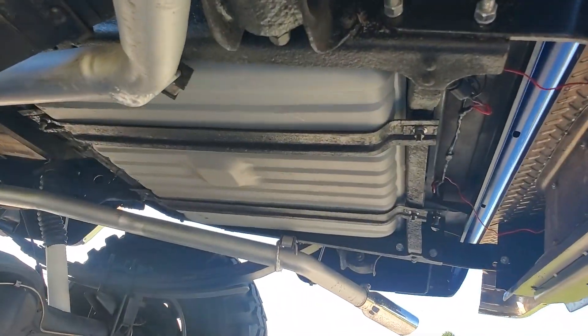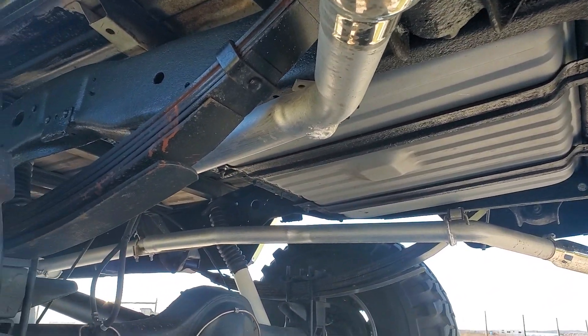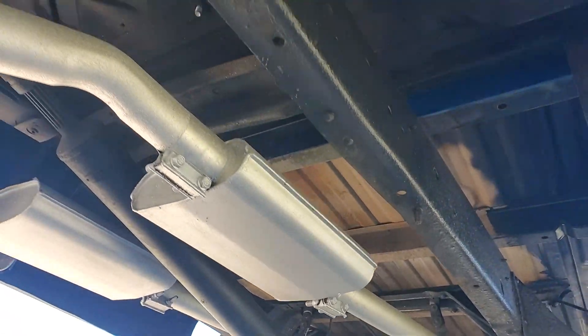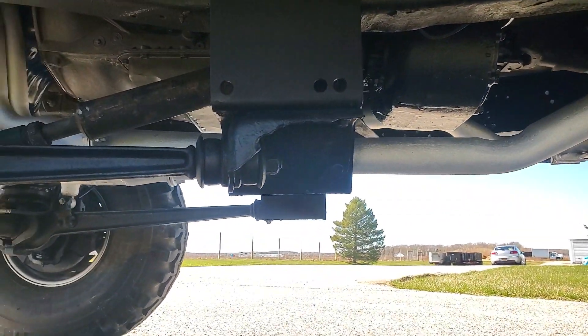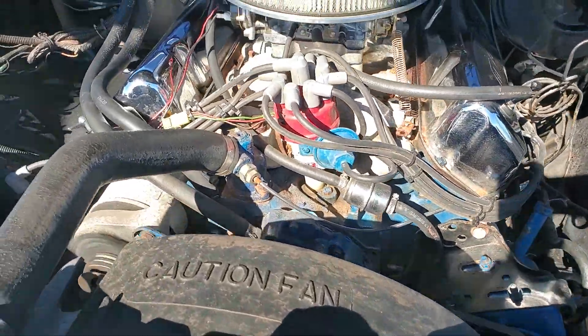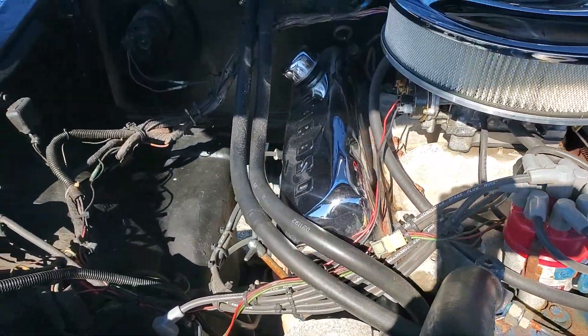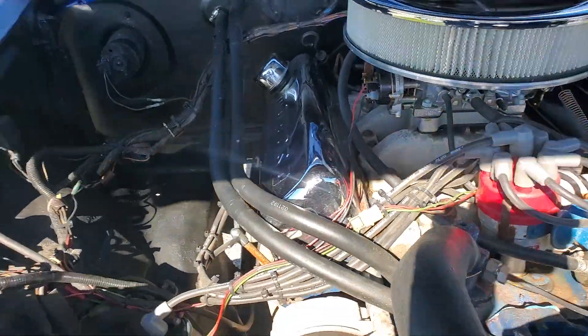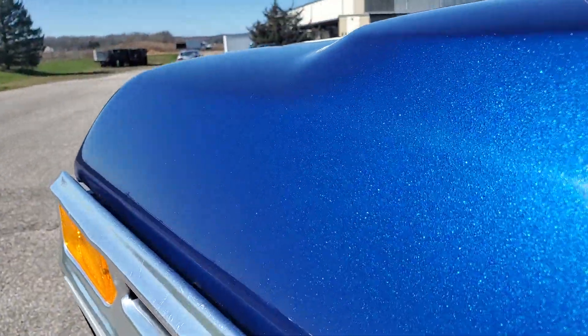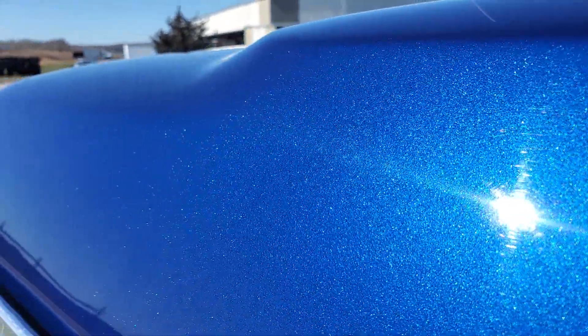Beautiful undercarriage. Truck's done — doesn't need anything. Disc up front, drum in the rear. Front's beautiful. You can see there's some metallic in the paint. Really, really nice.